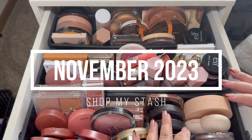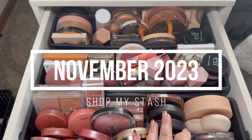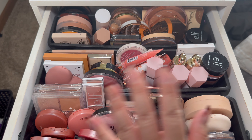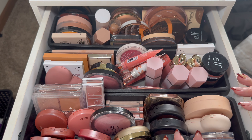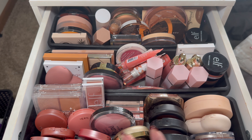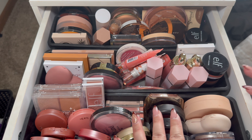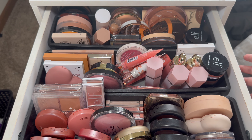Hi guys, welcome back to the channel! Today we are doing a November Shop My Stash. If you guys have not seen my October one, I will link it down below. I did put everything back that I took out for the month of October — we were gravitating towards the fall season, but now that it's getting a little bit colder, I kind of want to go more neutral this month.